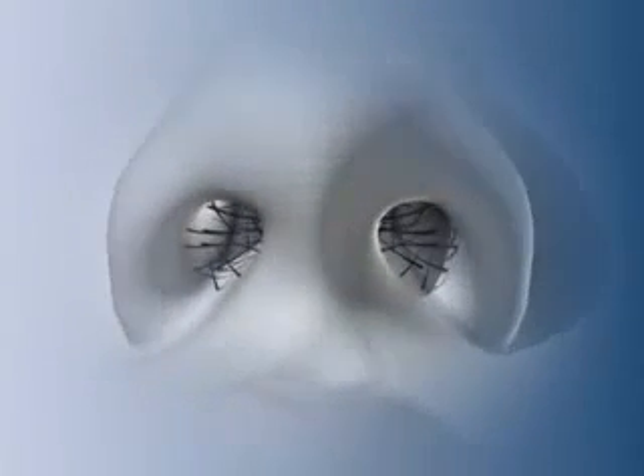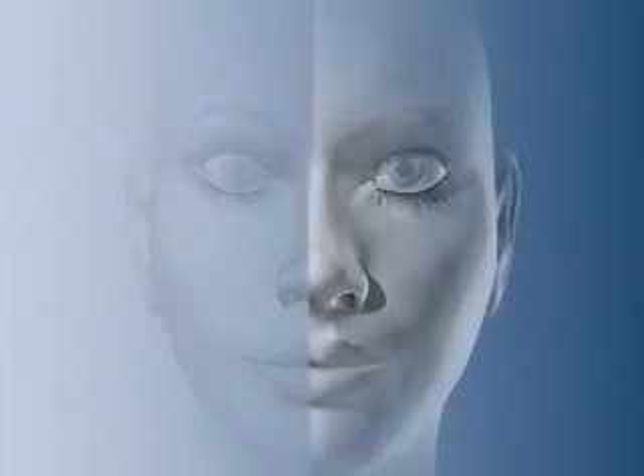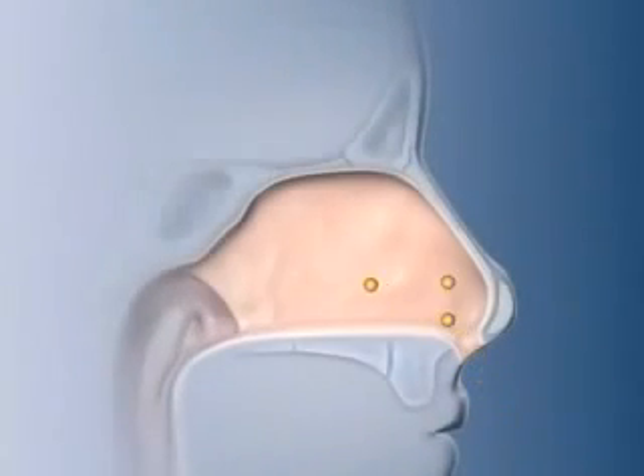The anterior nares, or nostril, is guarded by a collection of long, bristle-like hairs that prevent large, airborne objects like insects from entering the nose. Smaller particles, like pollen and dust, flow past the hairs and are trapped in a layer of sticky mucus that covers the internal lining of the nose.